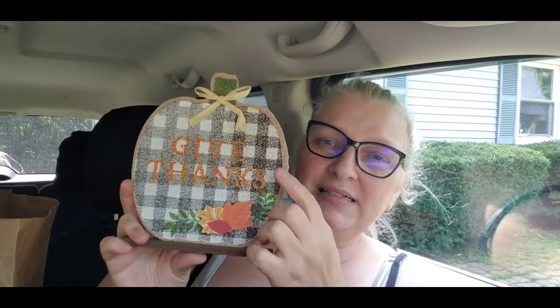We also got this - I think it's super cute. It has the buffalo check print and it says 'give thanks.' It has the raffia bow and then it's on one of these stands right here, so you can set it on your table, stand, or shelf. That was super cute.